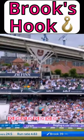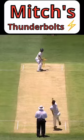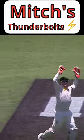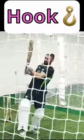Short-pitched bowling is one of the most exciting and terrifying parts of cricket. Most of us can only imagine what it's like to have a rock-hard projectile launched at 90mph at our chest or head. But many great batters are skilled enough to deal with such balls effortlessly, and two shots they use to do this are the hook and the pull.